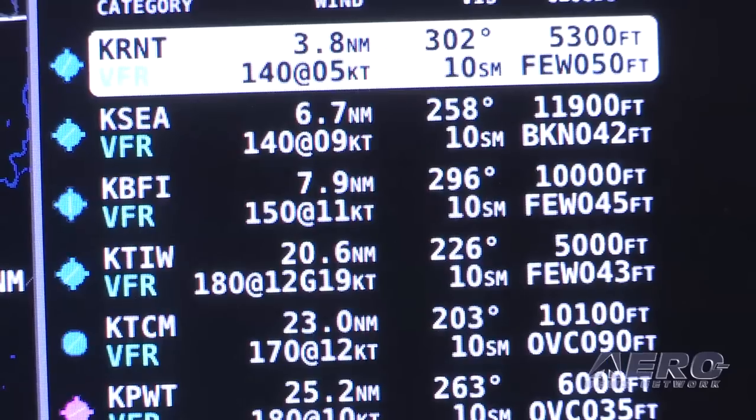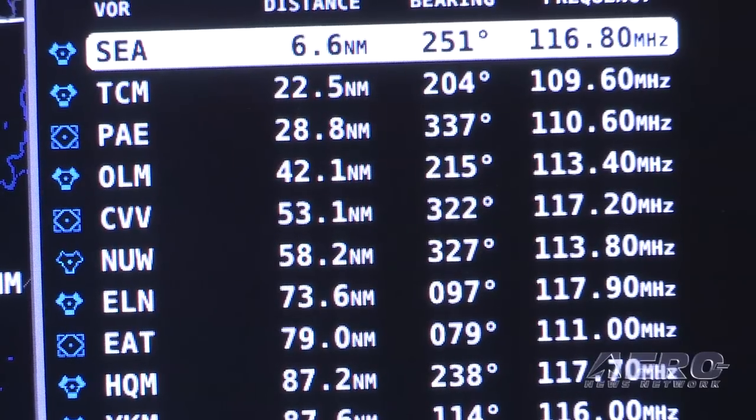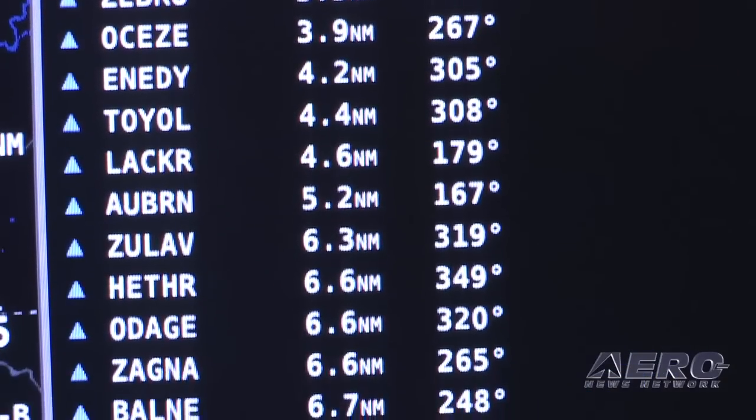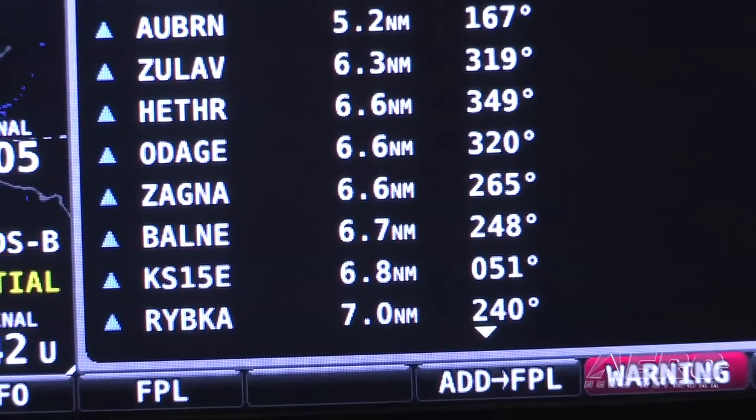So it's great. You get up in the air and it's always keeping your situational awareness current, so that you know of any weather moving in unexpectedly or if you need to divert. It keeps you out of trouble.